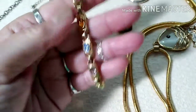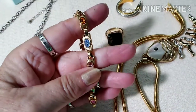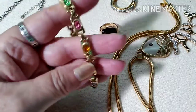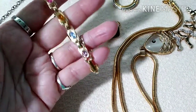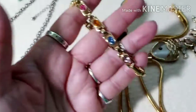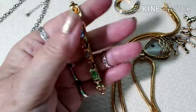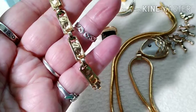Next we have this beautiful chain-link style bracelet with circular stones — I'm not sure if they're glass or genuine stones. There is no marking on this bracelet but it's definitely vintage and it's definitely beautiful. So that is the gold set — it has all the colors you could ever want, like the rainbow. The back of it's even nice.